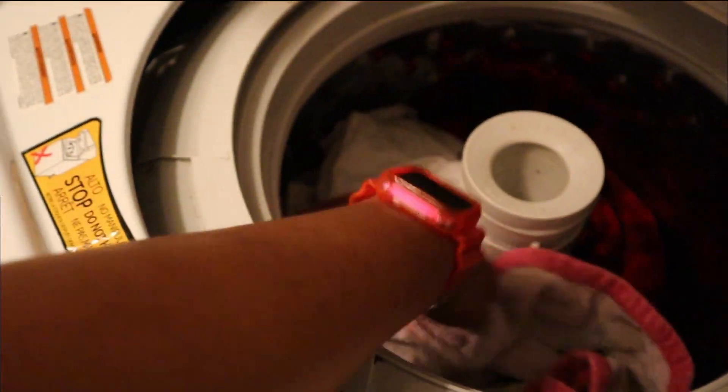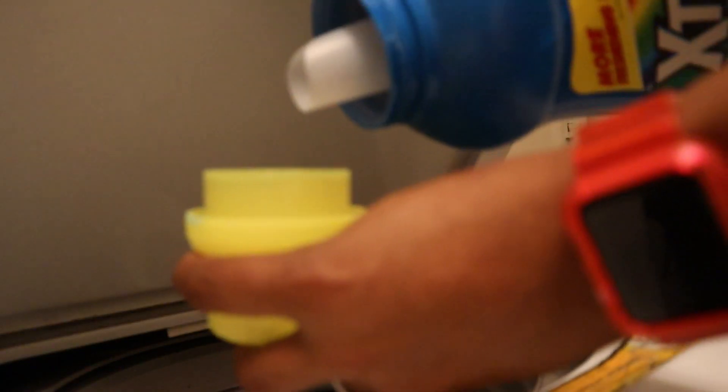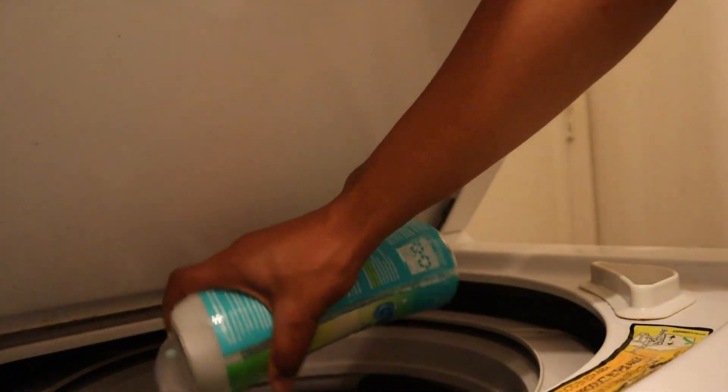I'm starting off my Sunday by getting all of our clothes from vacation into the washer. I want to make sure that I get these washed and folded today so that I'm able to put all of this stuff away and feel ready going back to work in the morning. We used up a bunch of towels at the beach, and I am using the extra detergent I bought from Kroger since I've run low in my stockpile.